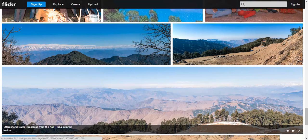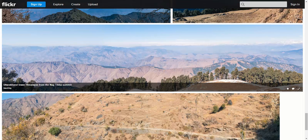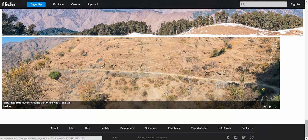To end it with, I have a couple of panoramic shots from the trail indicating the trail, the views, and the valleys. Hope you liked the video log of the trek using the photographs. Thank you so much — see you another time.